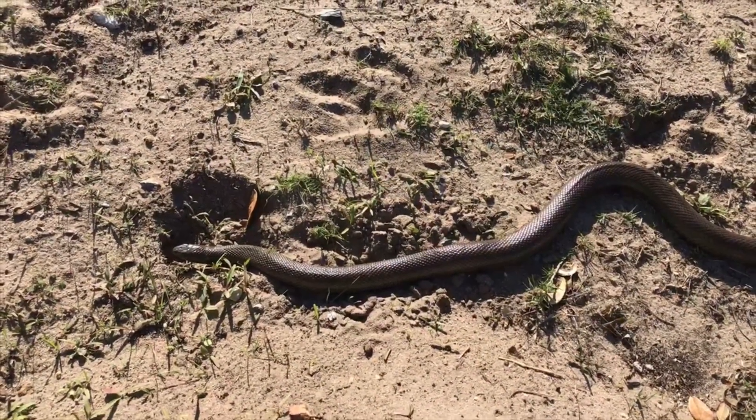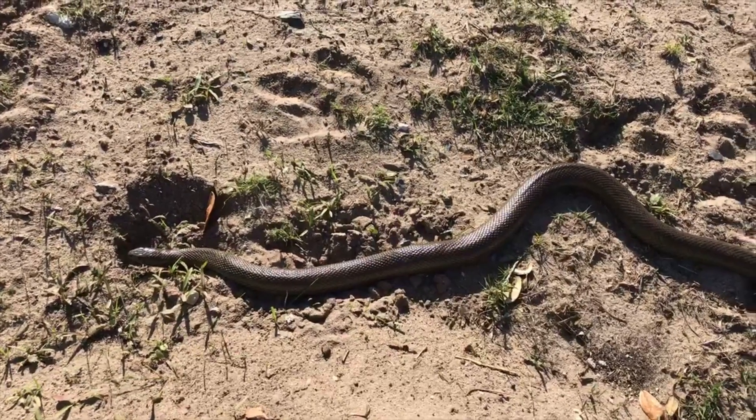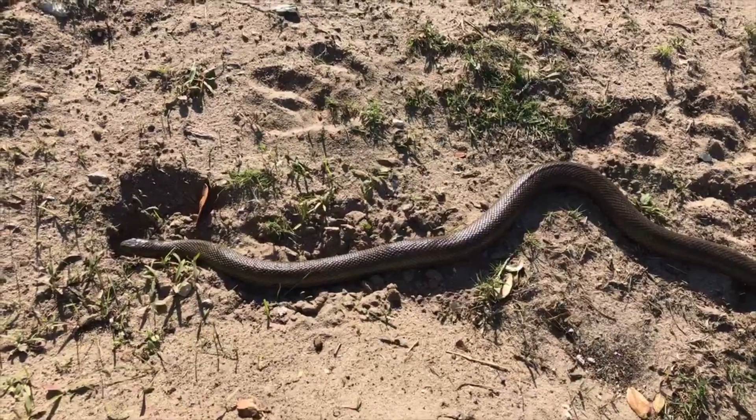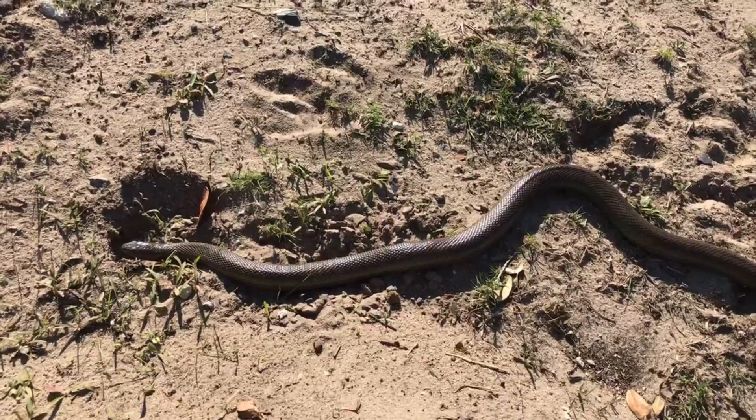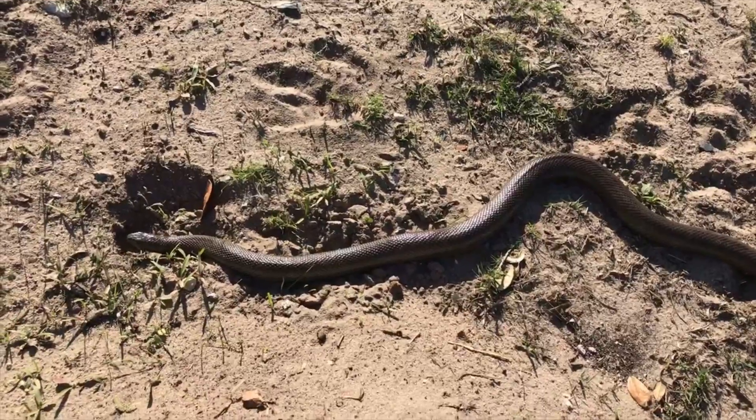It's a mole snake, by the way. He knows I'm here and he's just — he saw my movements. He's just a bit unsure at the moment, just checking what's going on. I followed him for a while now, going from hole to hole. He sticks his head in, pulls out again, goes to the next hole. Quite interesting.